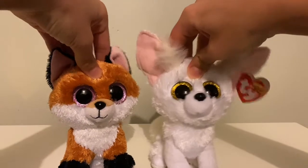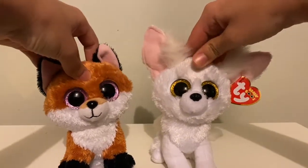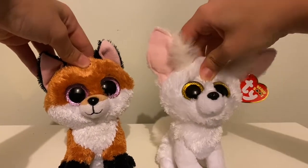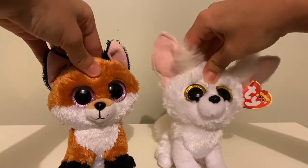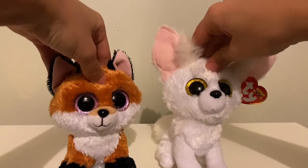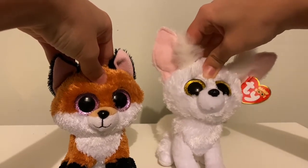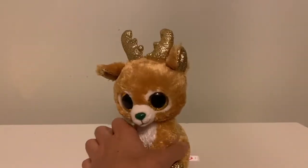Hey guys, it's Pastel Beanie Boos, welcome back to another video! Sorry for not posting for a while. I have Phoenix as my mascot today — it's nothing new, I just left Piper in the car and can't get her right now, so Phoenix will do. In today's video we're going to be showing our Christmas collection of Beanie Boos. We don't have that much but we're hoping to get more in the future, so without further ado let's get on with the video.